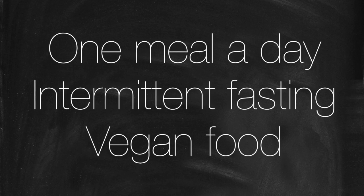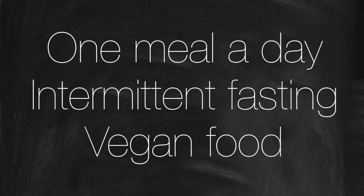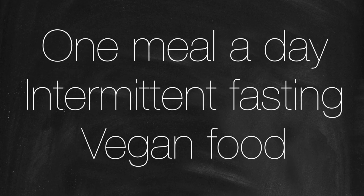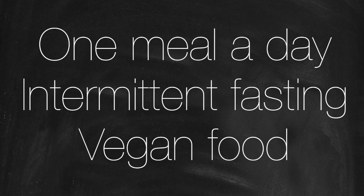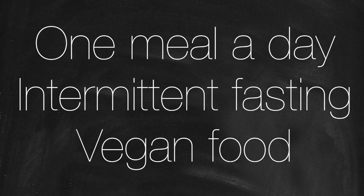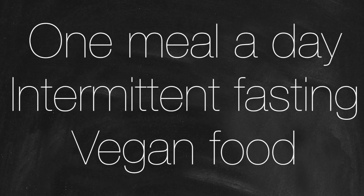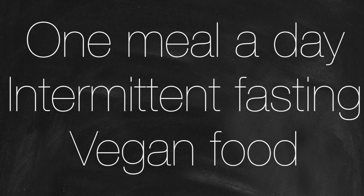Hey guys, this video is just a quick sampling of some photos of recent meals that I've had over my one month of doing one meal a day intermittent fasting. Everything you will see is vegan, and I have counted the calories for everything. If you're curious about calories, macros, or recipes for any of these things, just leave me a comment and I'd be happy to provide those. I hope you enjoy.